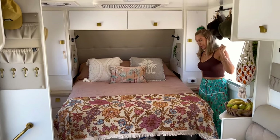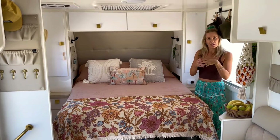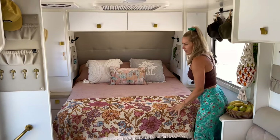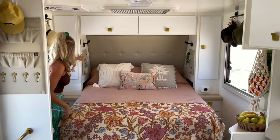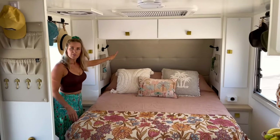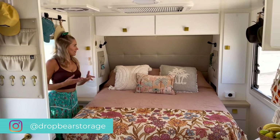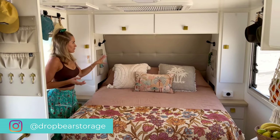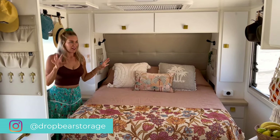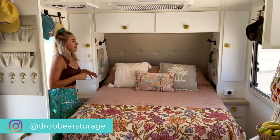Over this side — over the Stu side of the bed — there's a little intake for the actual diesel heater. If you come around here you'll see that we've got two storage pockets from Drop Bear Storage. I love them — it's just a tiny little family-owned business. They make amazing pockets; you'll see them scattered all over our van and you can basically choose any colour you want.